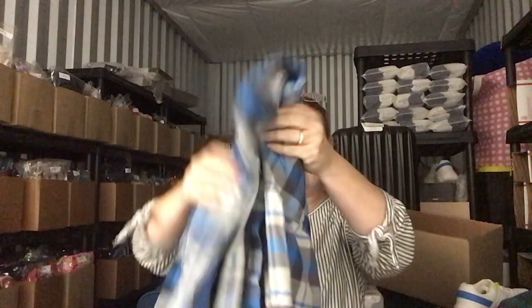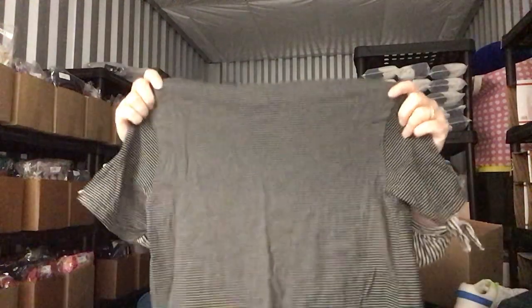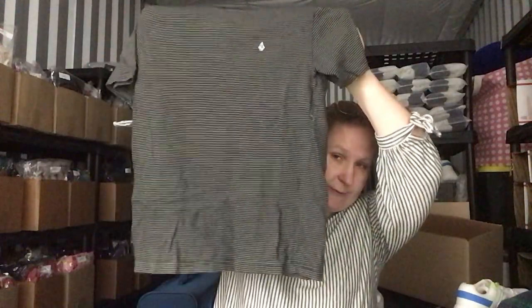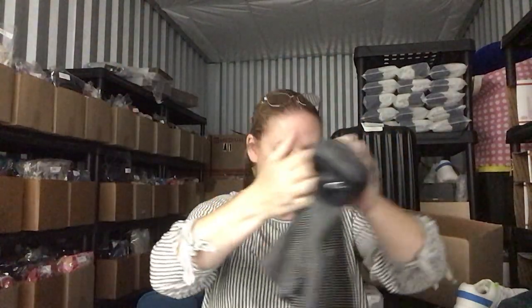This is a Columbia men's size large flannel button-up shirt. I did get a lot of flannels this time because they seem to be selling. This is a Volcom modern fit, says it's a size large, but that doesn't look like a large to me unless this is a youth. It doesn't say youth on it, but I'm going to assume that's a youth t-shirt. At first I thought it was a woman's, but no.